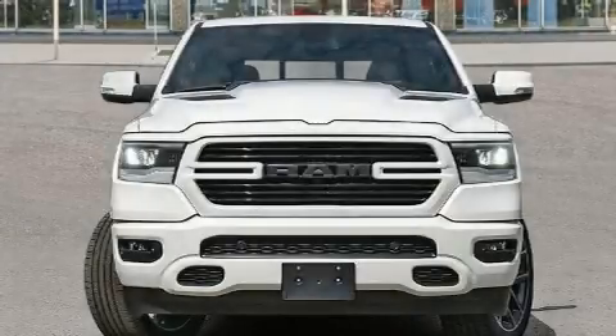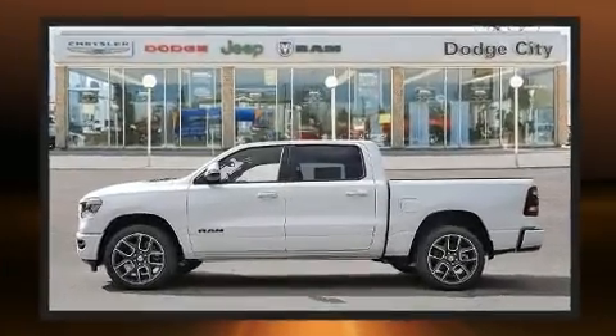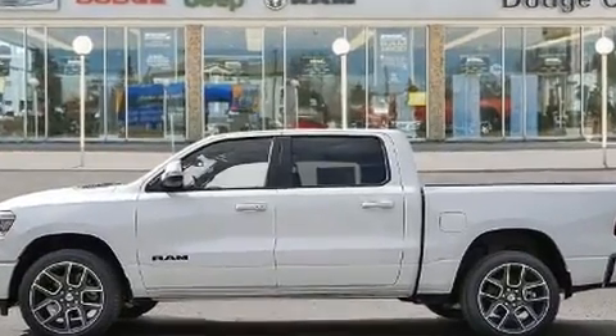The 2020 Ram 1500. This four-door, five-passenger truck offers the features and options for which you've been searching. It features an automatic transmission, four-wheel drive, and a powerful eight-cylinder engine.